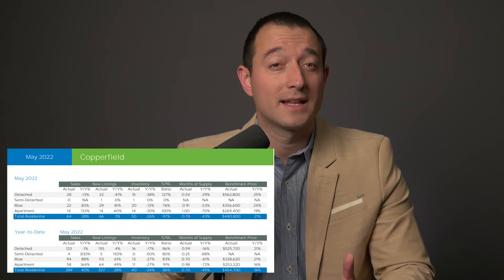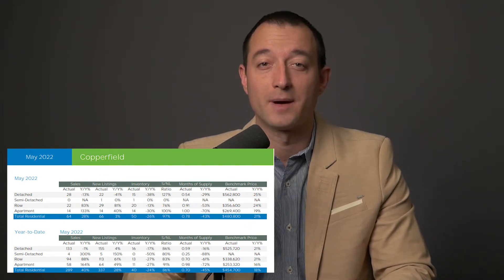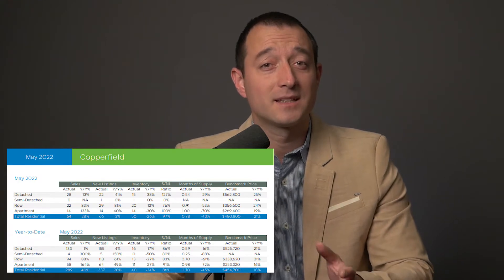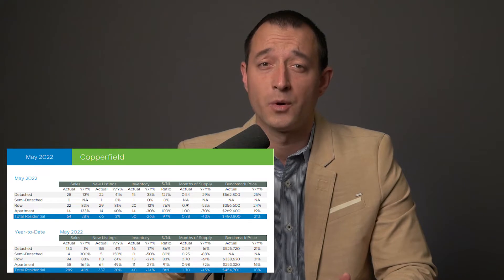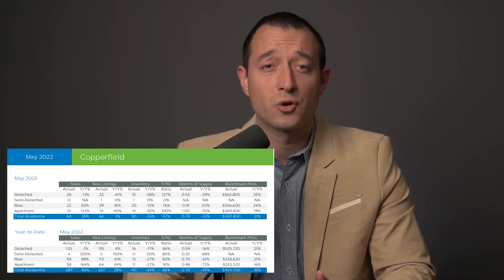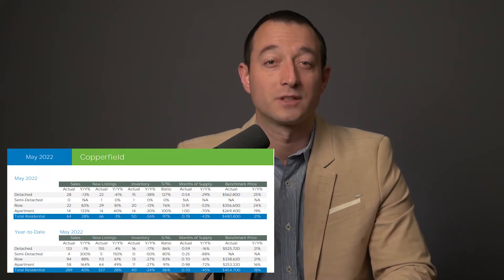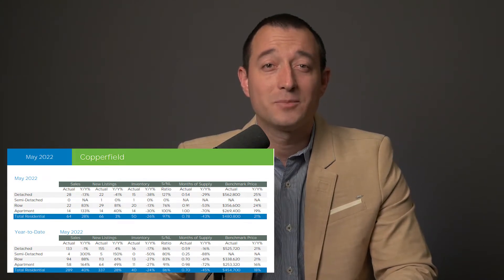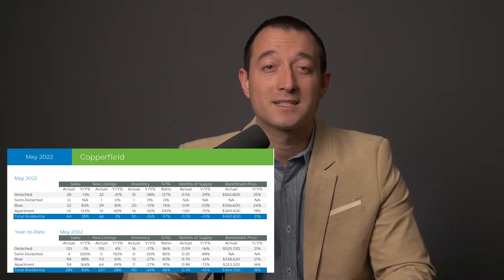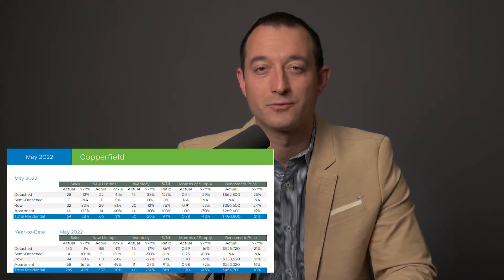In the entire community we had 66 new listings come to market and we welcomed 64 new neighbors. That means the sold-to-new-list ratio is nearly 100% — in other words, the market absorbed almost everything that got listed. It really shows how strong the demand is, and I believe that May was just another solid month for community real estate.